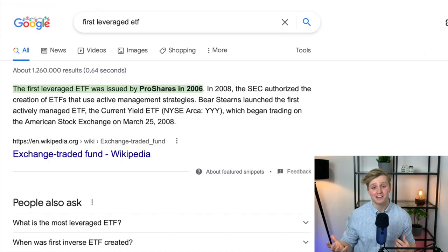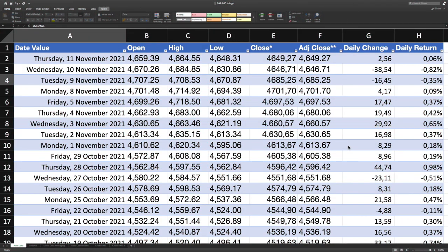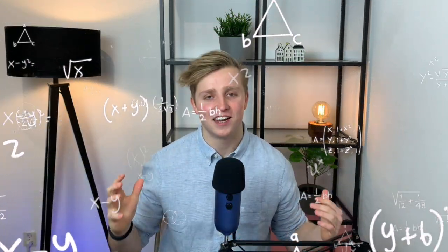Let's talk about the potential of a 3x leveraged S&P 500 ETF. According to Google, leveraged ETFs were only first introduced in 2006. But I've done a lot of due diligence — I've created historical S&P 500 triple leveraged ETF data all the way back to 1940, downloading all S&P 500 price data from 1940 until November 11, 2021, calculating the daily return of the S&P 500, and then calculating how well a triple leveraged ETF would have fared during this time period. These are my findings.